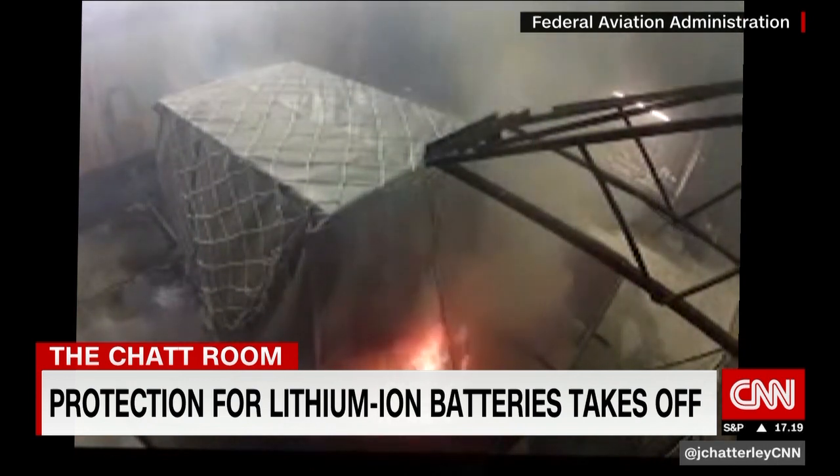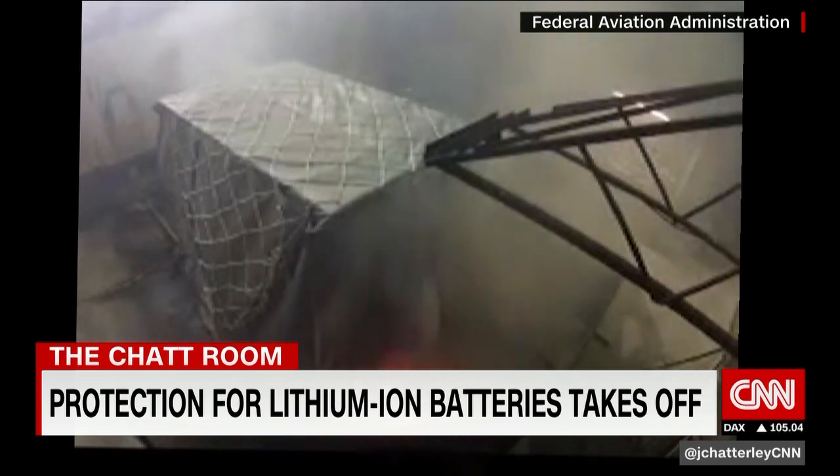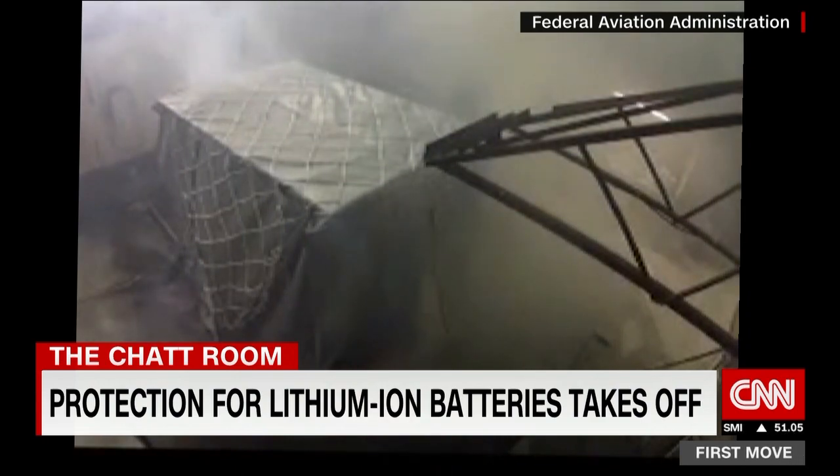They've developed a wrap for these batteries which combats that risk. In the chat room, Michael Moe, the CEO, who is going to see his protective devices fly all the way into space.